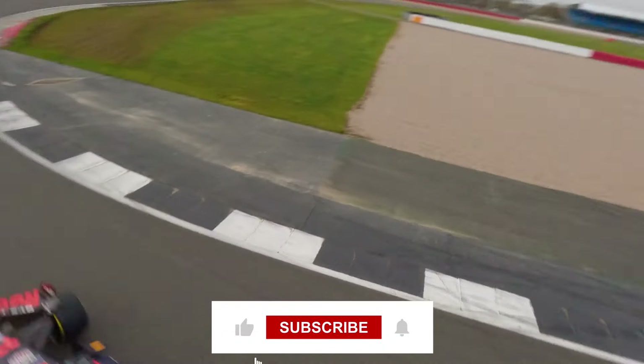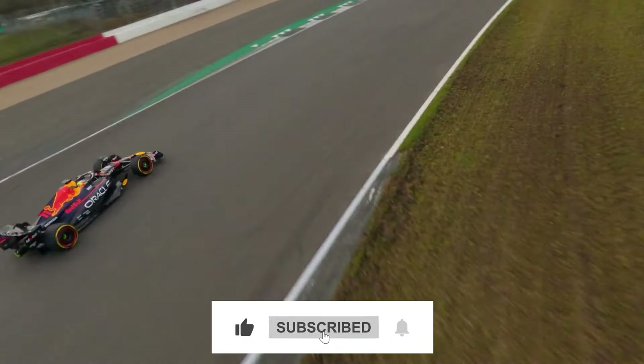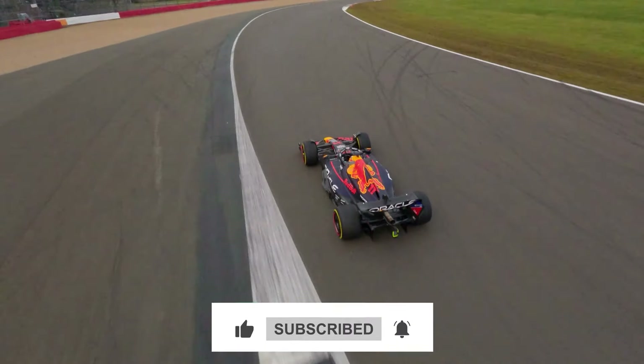So, what do you think of the new 2024 RB20 details from Red Bull? Comment below and subscribe for more!